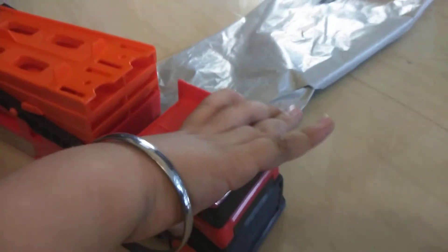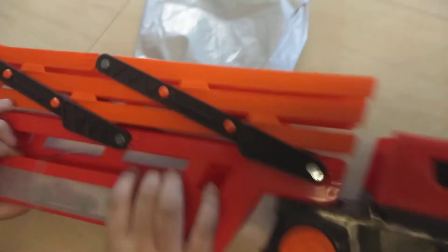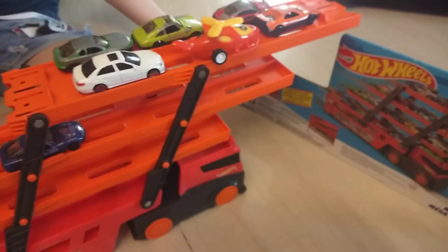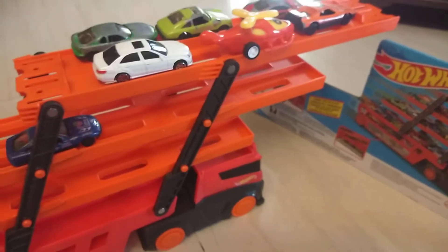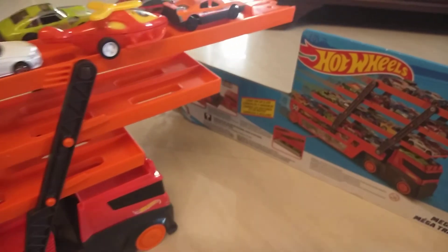It opens like here. It is made in Vietnam — enjoy the playing of the Hot Wheels mega transporter.